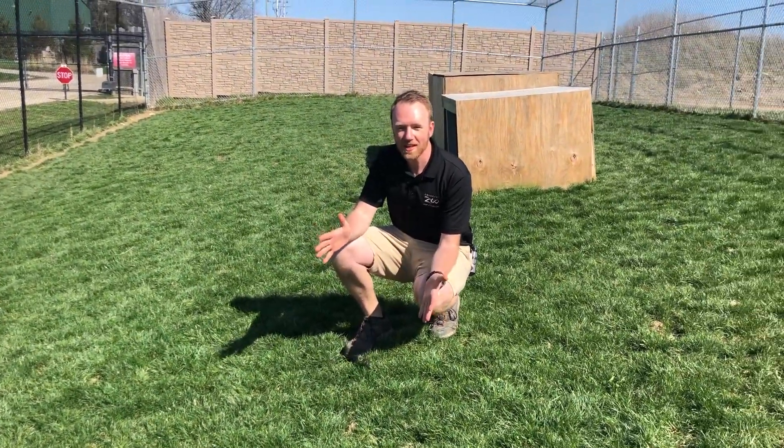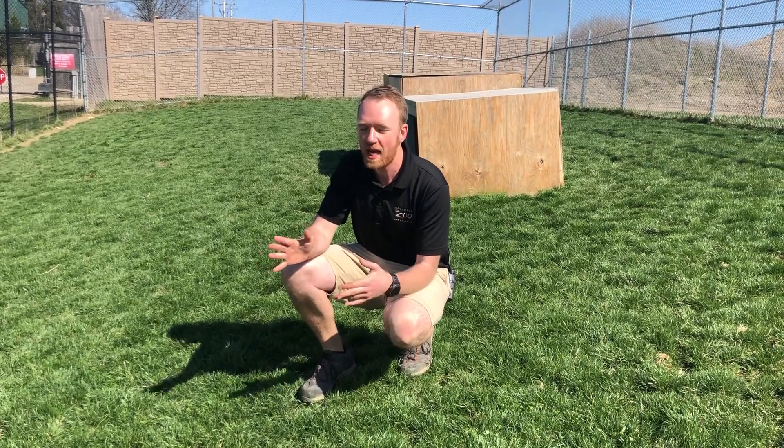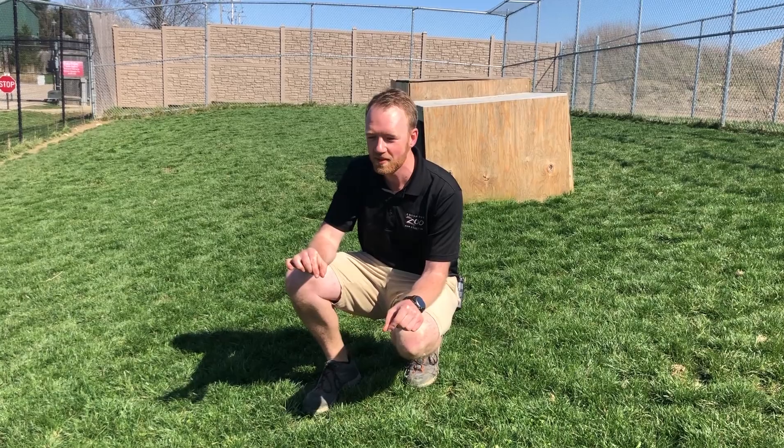Hello everyone! We wanted to talk a little bit about the life cycles of different animals and what they look like throughout their lives. And cheetahs are a really interesting example of that.